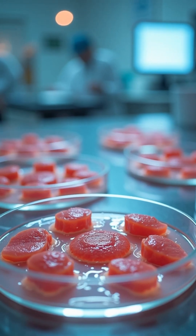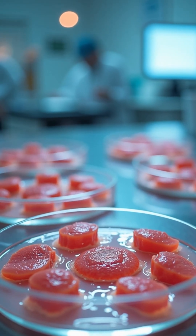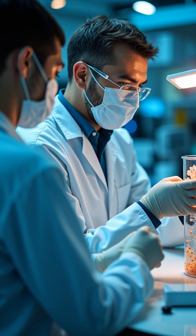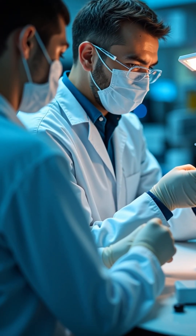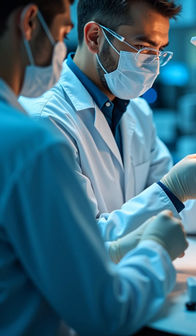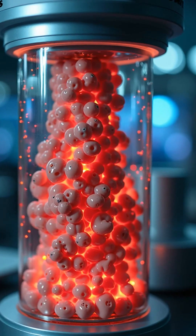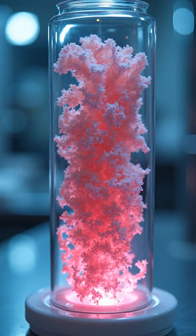Lab-grown meat is real animal meat produced by growing animal cells instead of raising and slaughtering animals. Scientists take a small sample of muscle stem cells and place them in a nutrient-rich medium. In controlled bioreactors, the cells multiply and form muscle tissue identical to conventional meat at the cellular level.